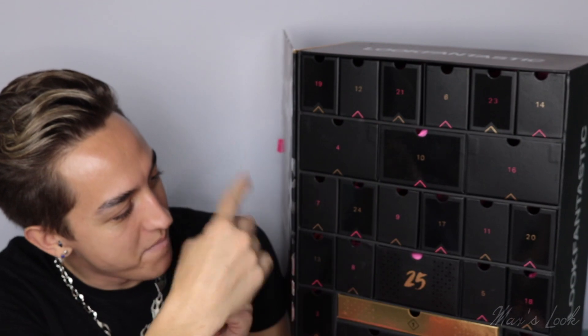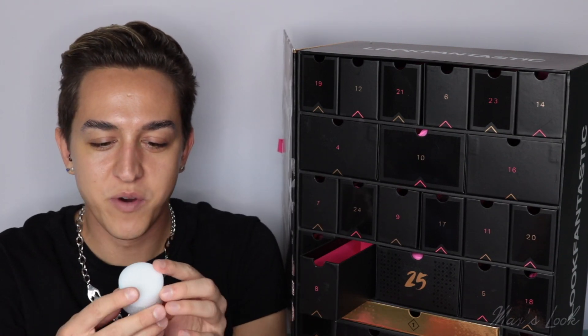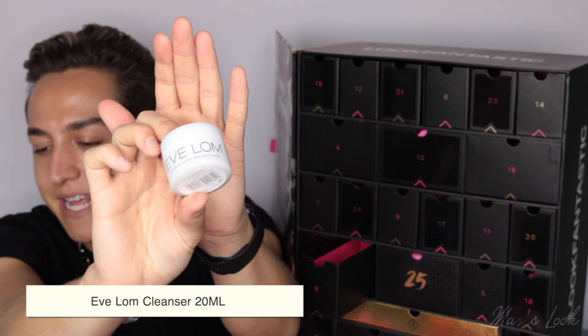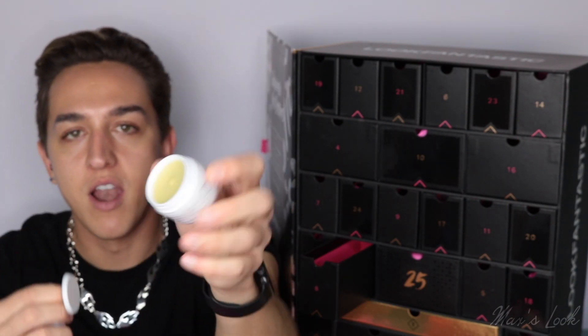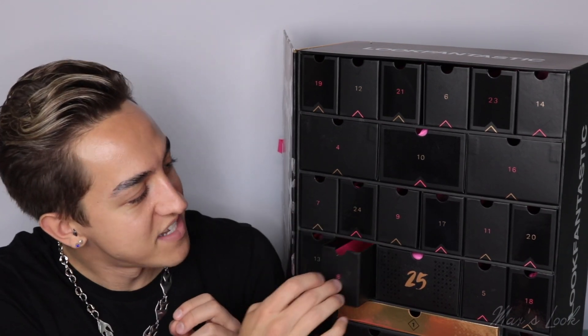Let's move on to number eight — one of my favourites. This is from Yvelom and it is their classic cleanser. This is a balm cleanser — such a gorgeous texture and it is very spa-like. I live for this. It smells so, so good. And that's number eight.